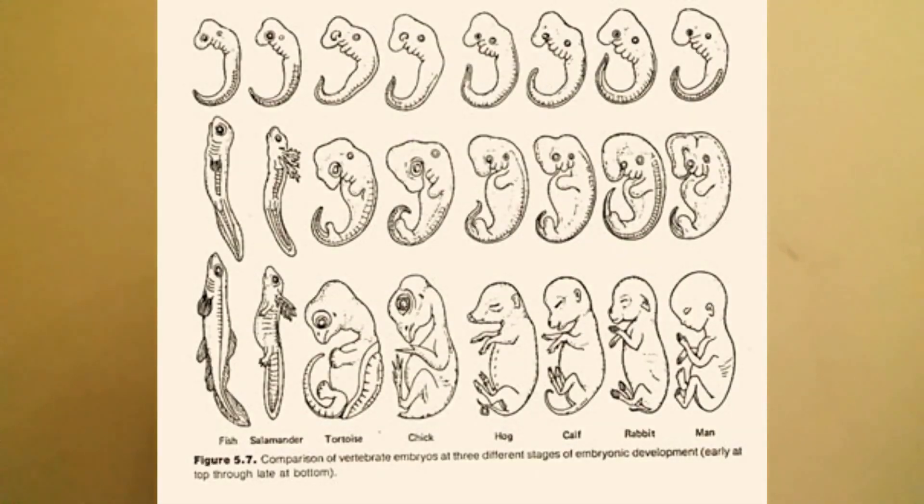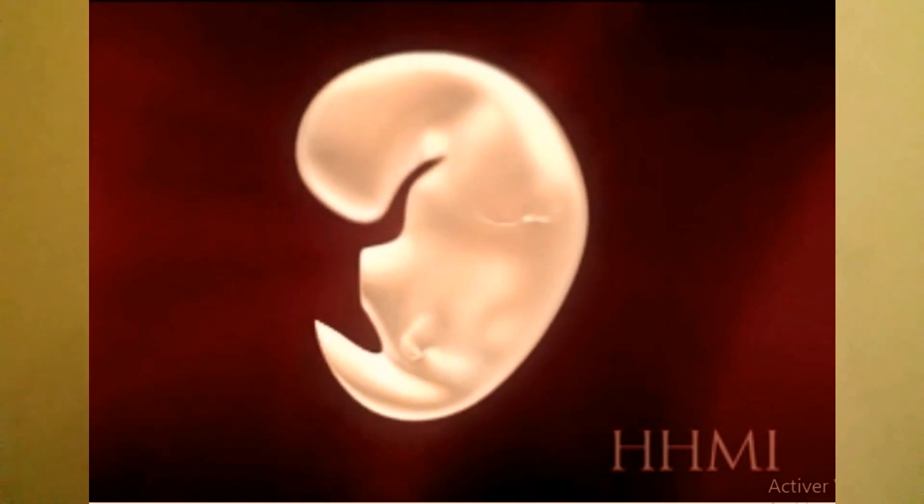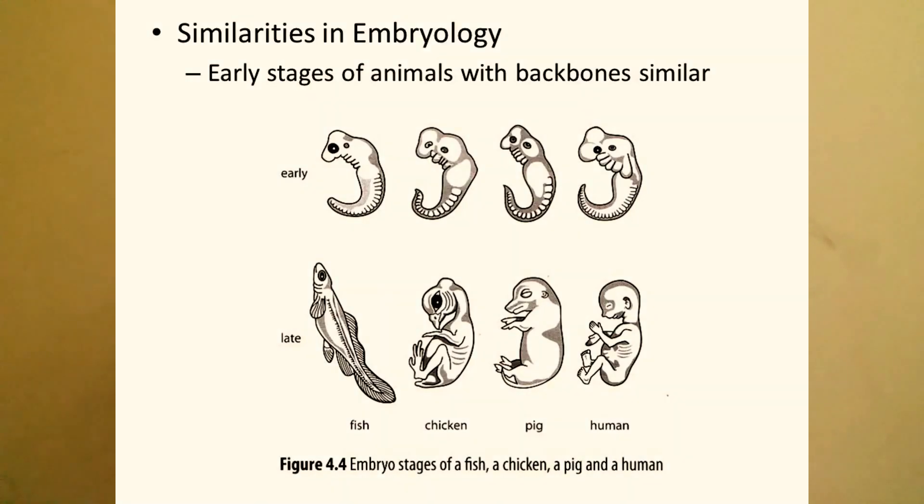First, we have evidence from embryology. Animals share similarities in their early stages of development. The embryos of all vertebrates show similarities in shape and structure in their early stages — this resemblance is so close that it is difficult to tell them apart. Besides, all vertebrates start their life from a single cell: the zygote.